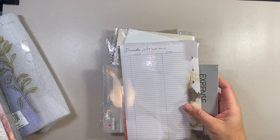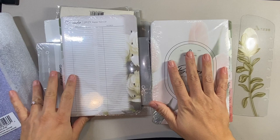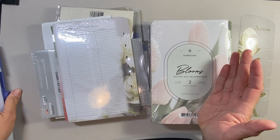Before we get into the inserts, I do have another binder — I know, I'm crazy! But first I want to talk about all of these inserts I purchased. I have a plan, you guys. As you know, for January I will be using the Seven Habits inserts.